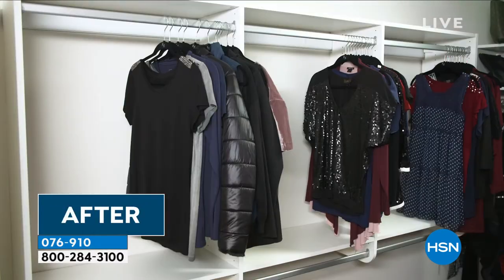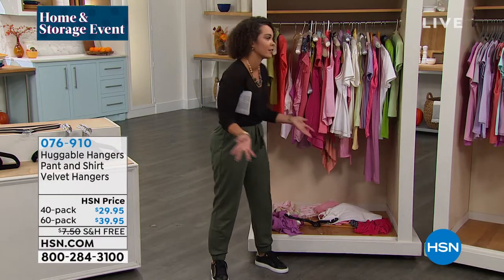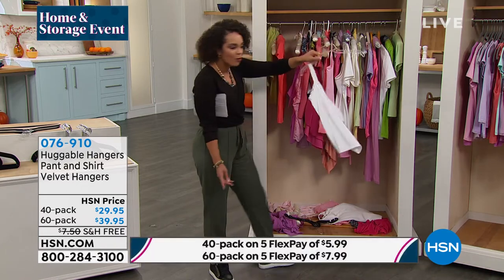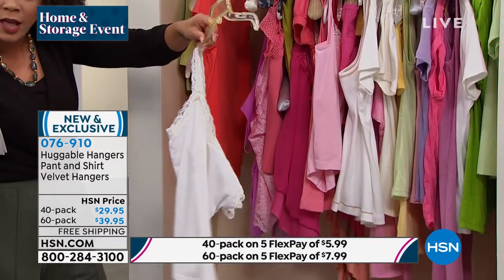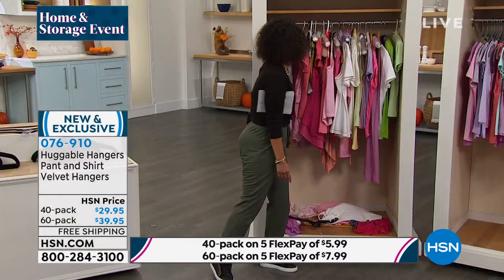They're just amazing. It doesn't matter how organized you are — it happened to me this morning. I need to order more huggable hangers because I just keep buying more clothes. Literally, I'm wearing a little cami underneath my top, and this is what the cami looked like. Why didn't you use your huggable hanger? Well, you ran out. So now you need more.